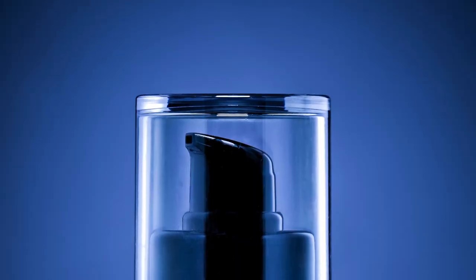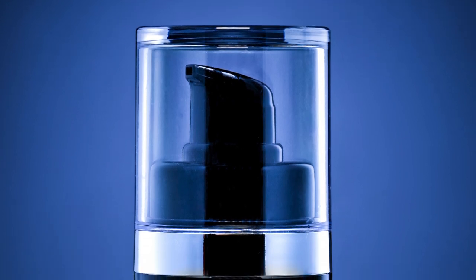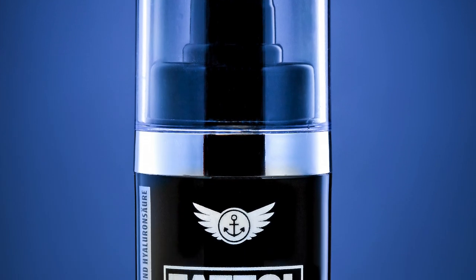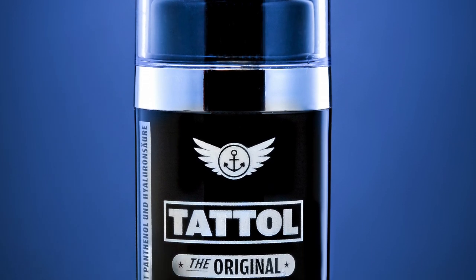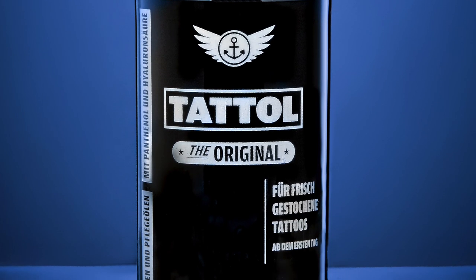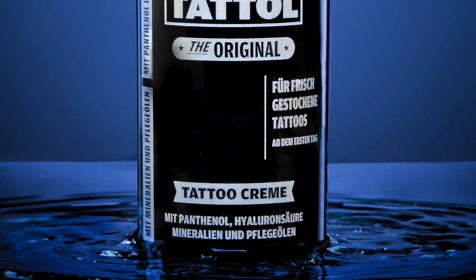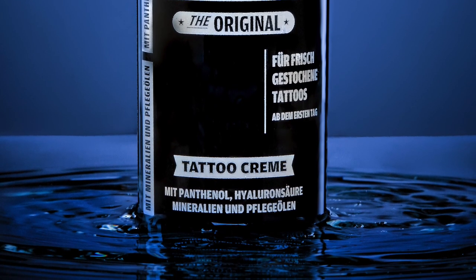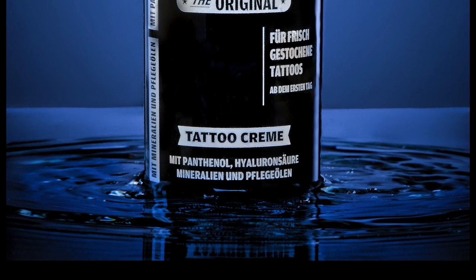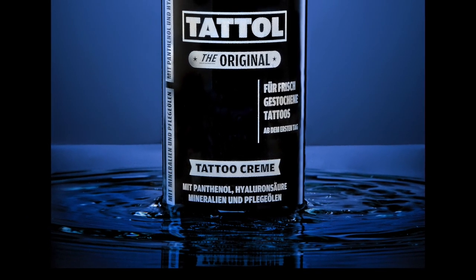This is the final image I sent to the customer. In post-production I removed some fine scratches and dust using Photoshop's Clone Stamp and Healing Brush. I also applied a blue color grade to the whole picture to fit the water and ripples concept. I could have invested more time in post-production, but I like to keep a realistic touch in my photos so the customer doesn't think it's CGI.